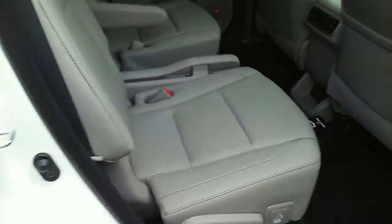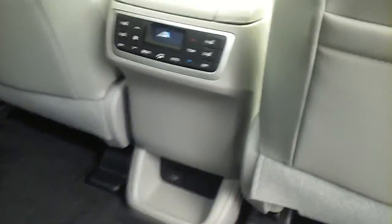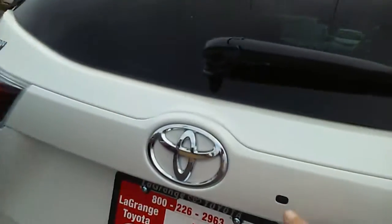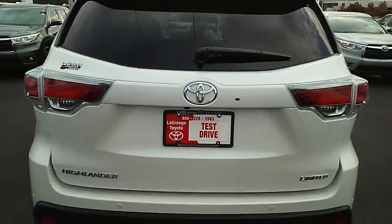In the second row, the console just flips up and down, so you have a pass-through between the seats. The second row is also heated — not heated and cooled, but it is heated. You have your rear air controls, and you can actually pop the glass on the back window, or of course the liftgate is power.